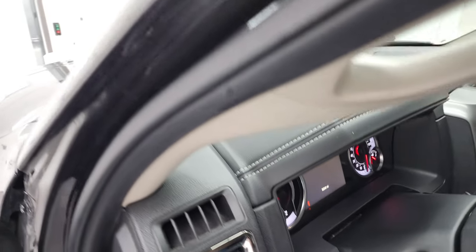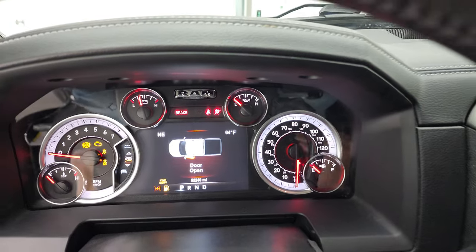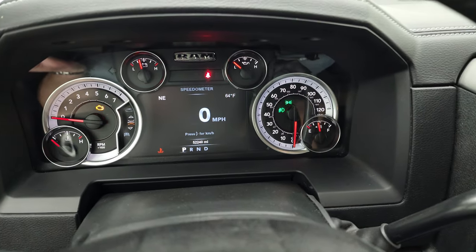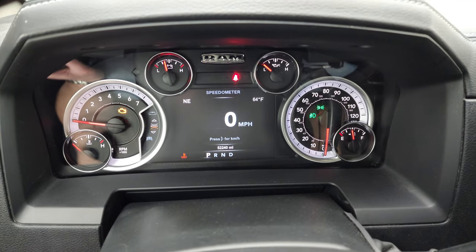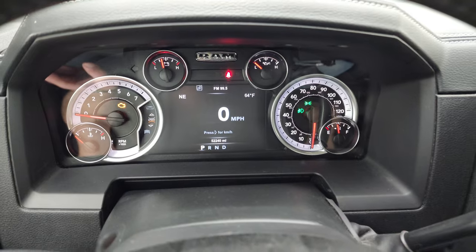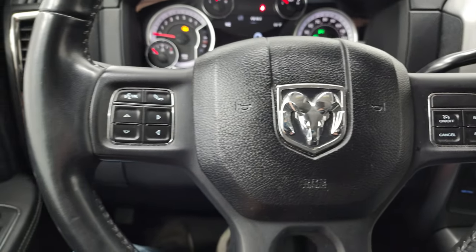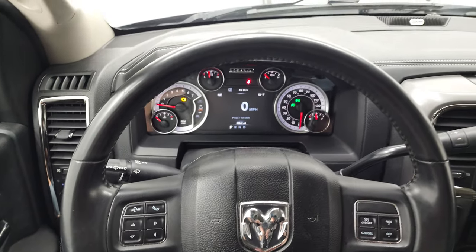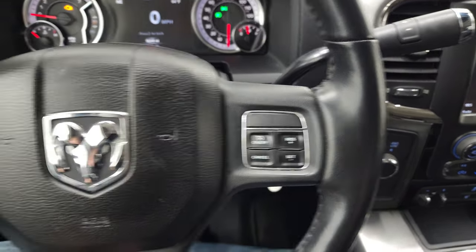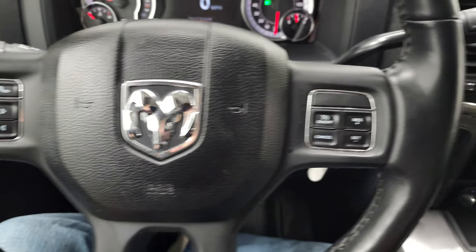We'll hop inside and check out the miles, the radio, and everything that this truck has to offer on the interior. You can see that this one has 52,240 miles. You do get a digital speedometer, compass, and outside temperature display. The instrument cluster is very nice and clean. It comes with the heated leather-wrapped steering wheel, that's in nice condition as well. You get cruise controls on the right, Bluetooth and information center controls on the left, and audio controls in the back of the steering wheel.